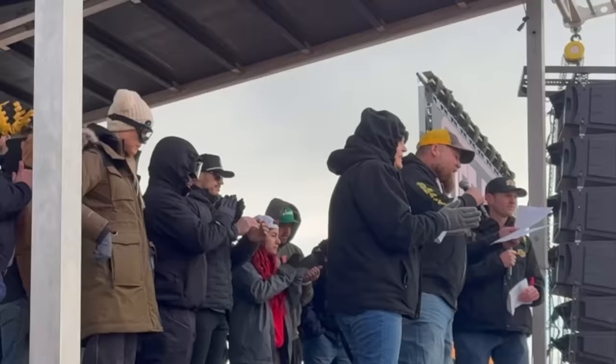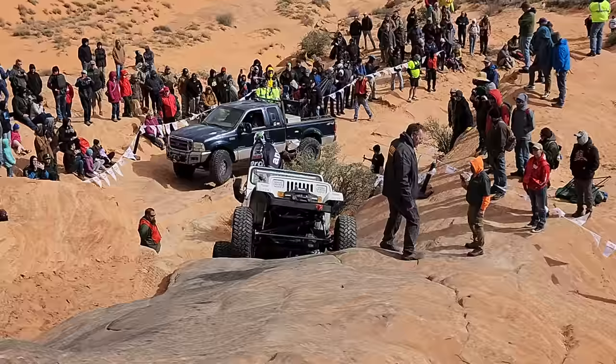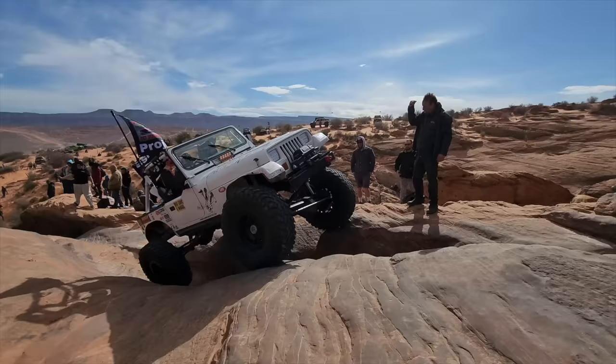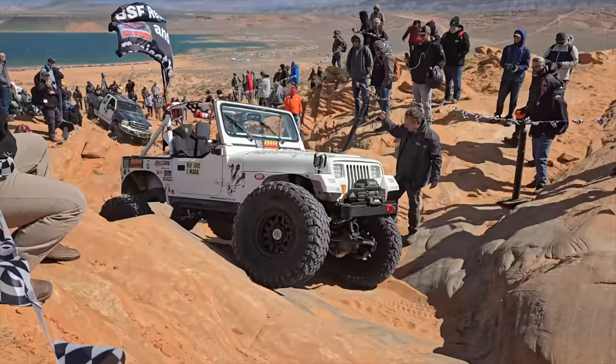A big thank you to everyone who recommended that I participate in the Matz Off-Road Recovery Games. The games took place at Sand Hollow State Park in Utah. Prior to this event, I'd never driven a vehicle designed for rock crawling. I was paired up with Eric from BSF Recovery — a big thank you to Eric, his wife Mara, and his friend Gabe for letting me drive their Jeep. Eric's friend Gabe built this Jeep in only six weeks, and this was the first time it was put to the test. He did an amazing job, and it survived the entire rock crawling event without any mechanical issues.